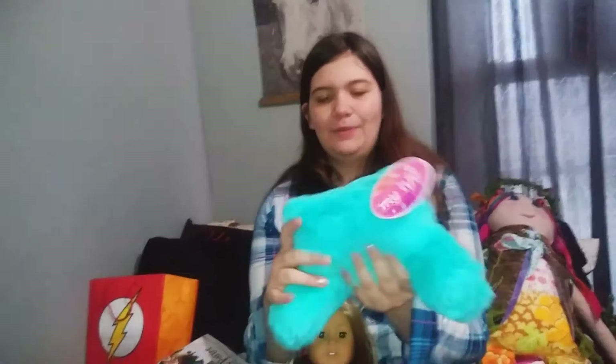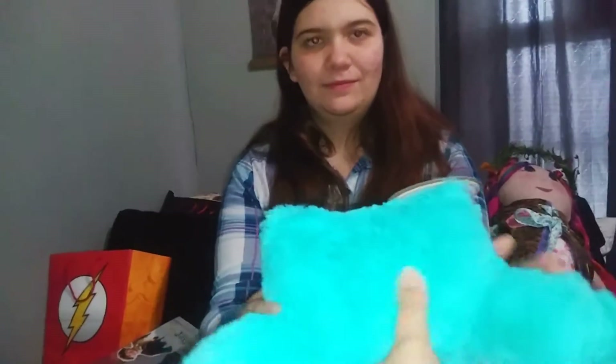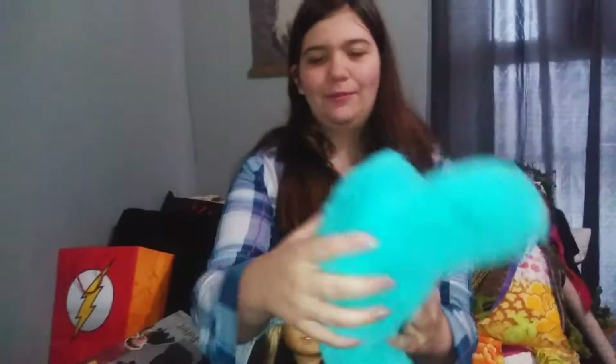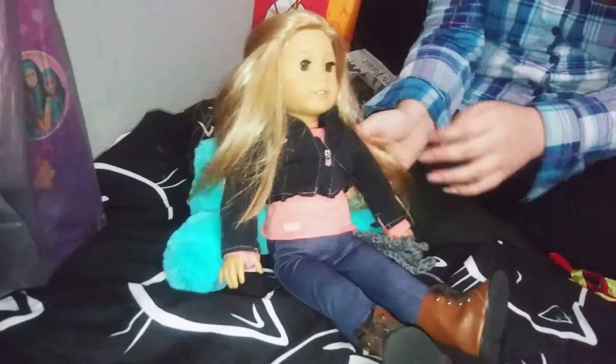Then we got this little pillow thing — it is so soft and smushy. It has little beans in the back so it stays up. It's really cute and the color is really pretty for Jazzy's dollhouse stuff. You can hold them up — so cute.